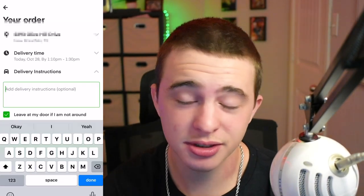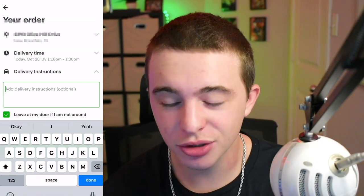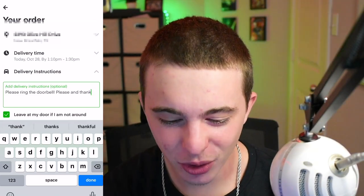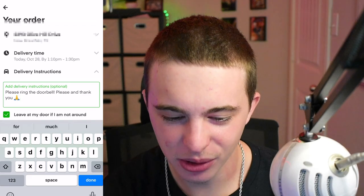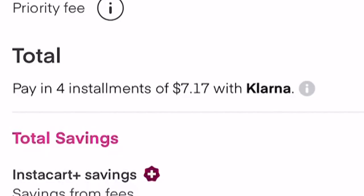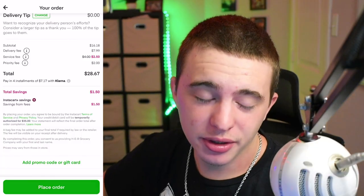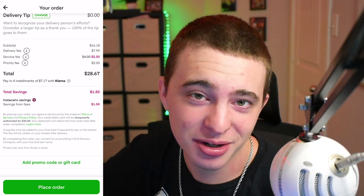I'm gonna give them some special instructions — I'm gonna ask them to ring the doorbell, which I know most of them aren't gonna want to do, but that's how I plan on tipping them in person. So hopefully they just ring the dang doorbell so they can make their money. 'Please ring the doorbell, please and thank you.' Wow, apparently I could finance this — they must be that concerned with me getting rid of the tip. It's thirty dollars just to order two things of almonds. Alright, we're locked and loaded — let's place this order.